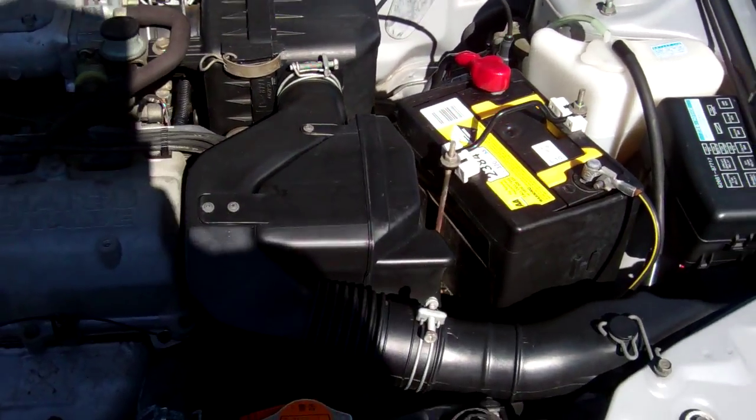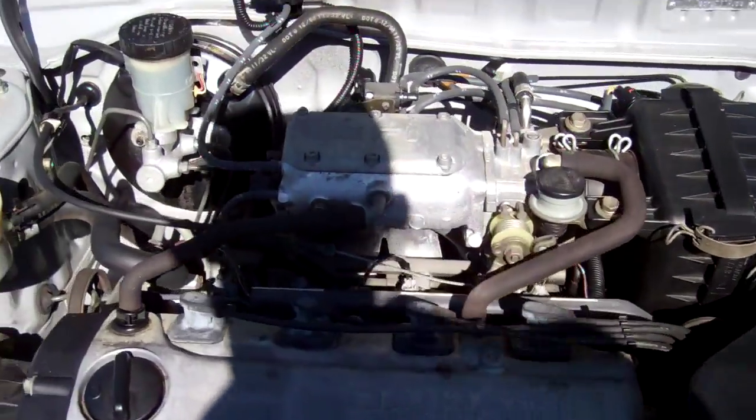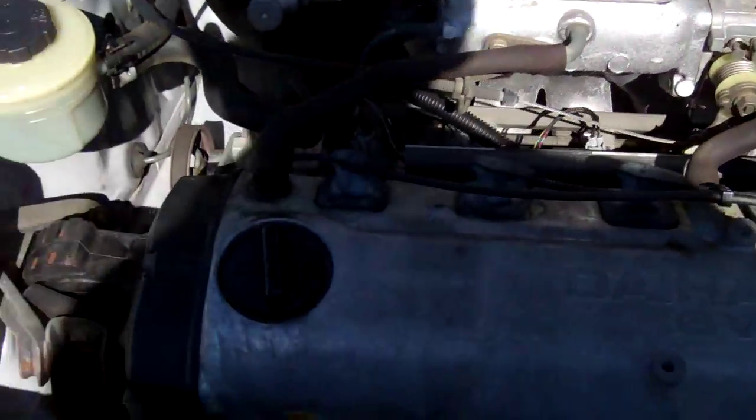Here's the engine bay. You can see my shadow there, but you can see that there is an engine, which is a good thing.